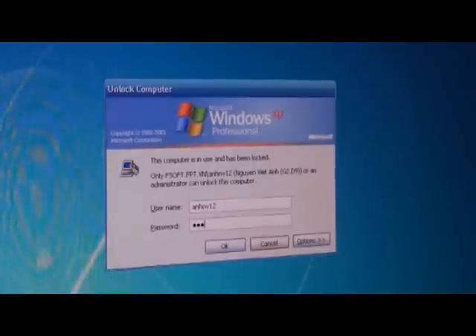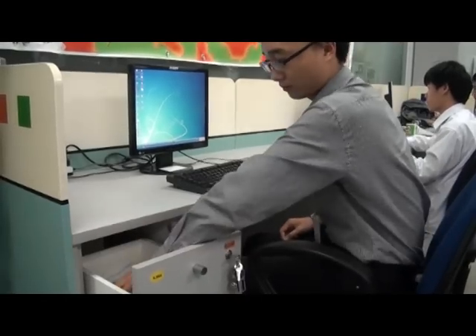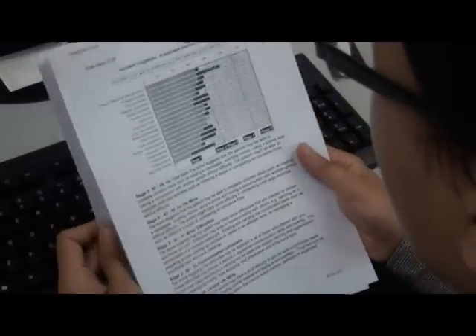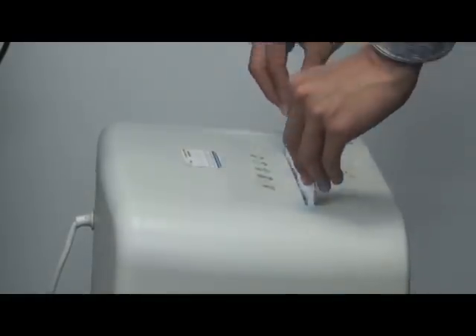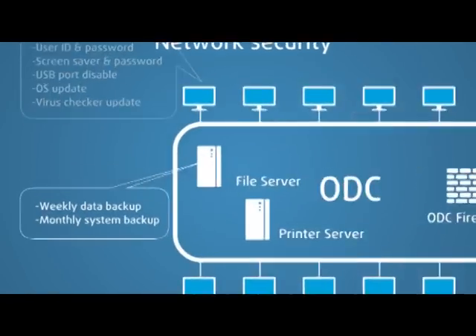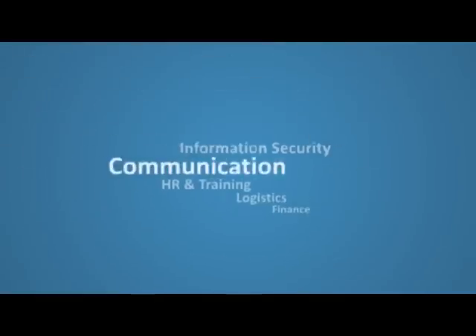Strict access control and access management policies are implemented. The virtual environment for an ODC is secured with both the company's and the ODC's firewall and robust security protocols. FPT's disaster recovery plan with weekly data backup and monthly system backup also ensures smooth ODC operation under any conditions.